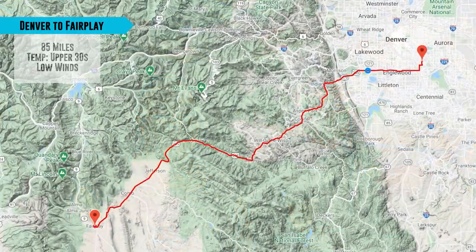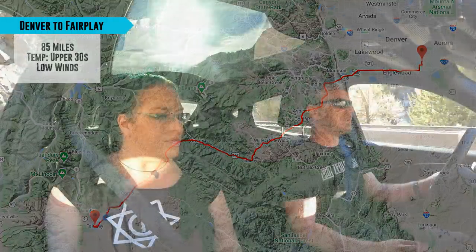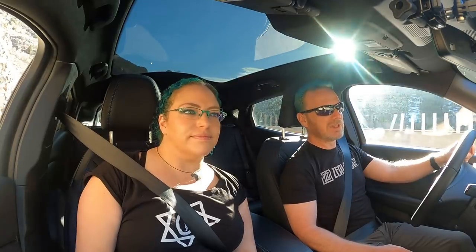So we left the house with 93 percent charge and 229 miles of range. Our first stop is going to be in Fair Play, Colorado, and it's about 85 miles from our house, so we'll check in there and do the math and see how accurate the range estimate is being. Right now we are climbing, going up through the first bit of mountains just west of Denver, and our efficiency is showing — we are at 2.4 miles per kilowatt hour right now.